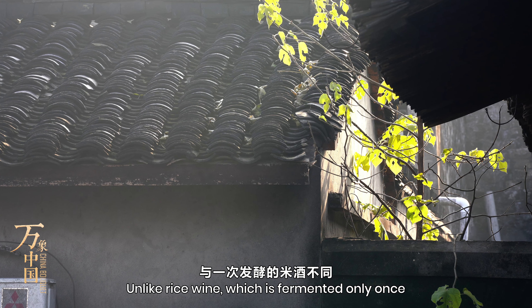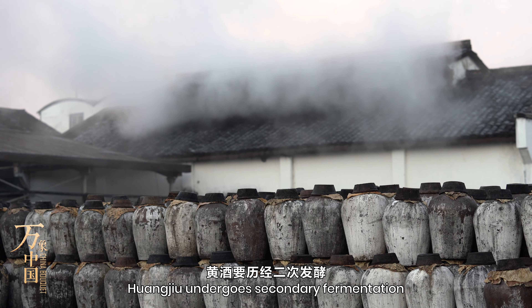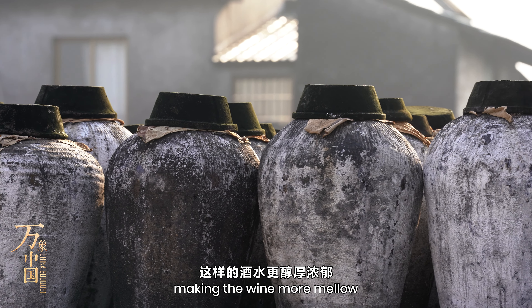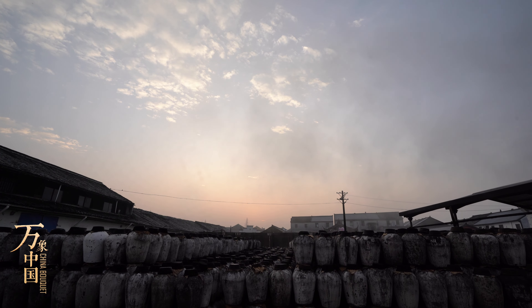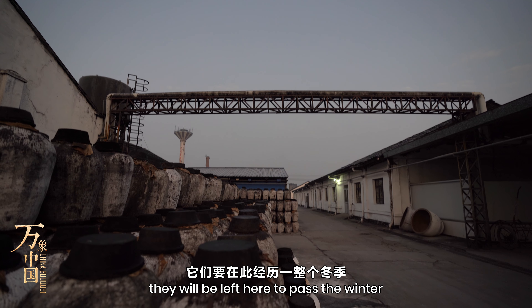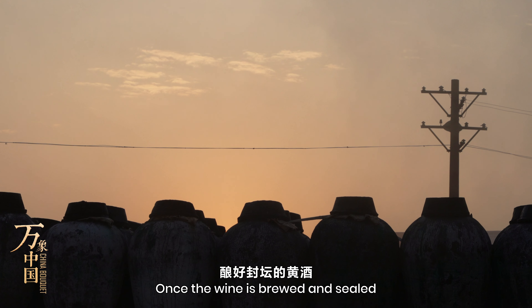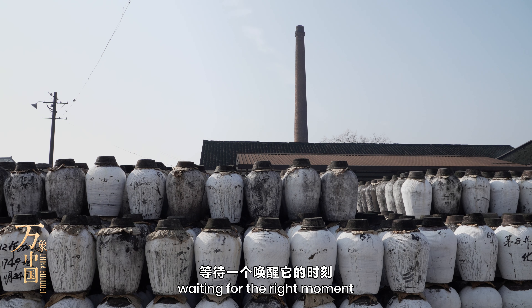Unlike rice wine, which is fermented only once, Huangjiu undergoes secondary fermentation, making the wine more mellow. Thousands of jars are exposed outdoors — the jars allow the wine to breathe, and they will be left here to pass the winter. Once the wine is brewed and sealed, it continues to ferment, waiting for the right moment.